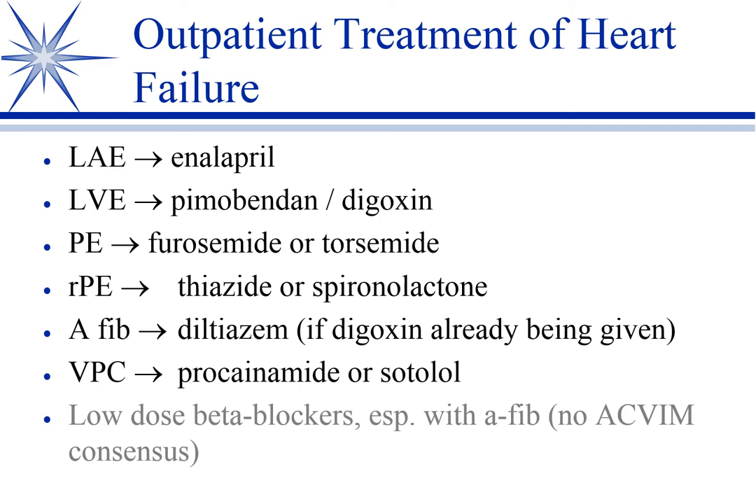When pulmonary edema starts to form, we add furosemide. Torsemide is beginning to be used — I wouldn't say it's replacing furosemide, which is still widely used, but it is an option if they're not responding well to furosemide. When we see the furosemide activity decrease, we add spironolactone to it.